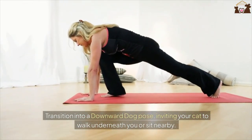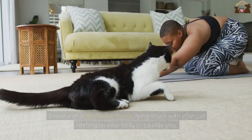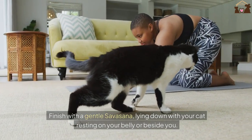Transition into a downward dog pose, inviting your cat to walk underneath you or sit nearby. Finish with a gentle shavasana, lying down with your cat resting on your belly or beside you.